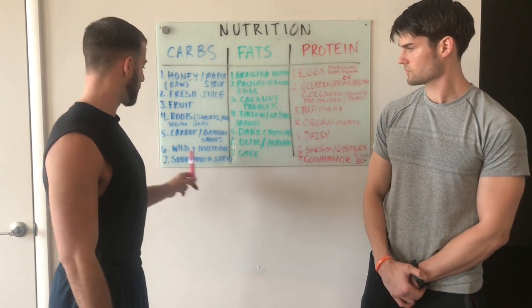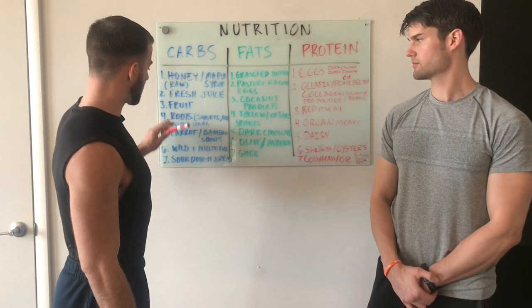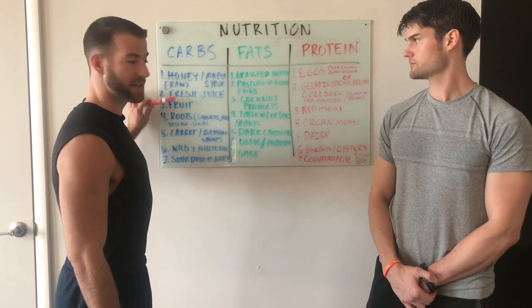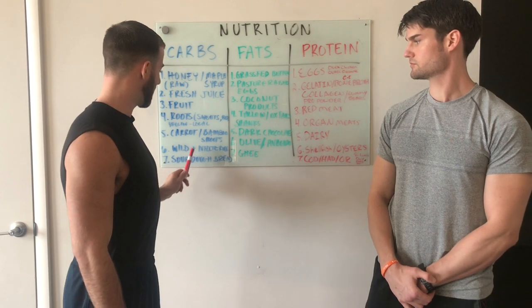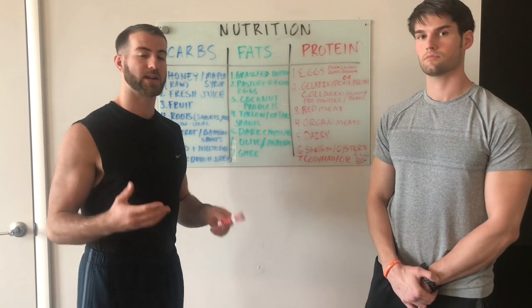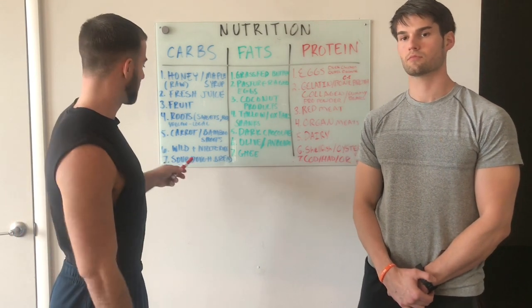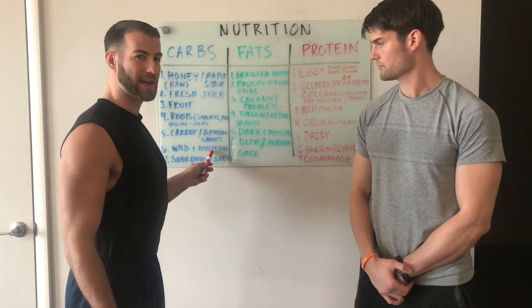Number six is going to be wild or white rice. This is more on the bottom of the list, so focus more on the easy to digest carbs throughout your day and week. If you want to have your rice, have it a couple times a week. Don't overdo it — wild rice is still very nutrient dense, but white rice, not so much.